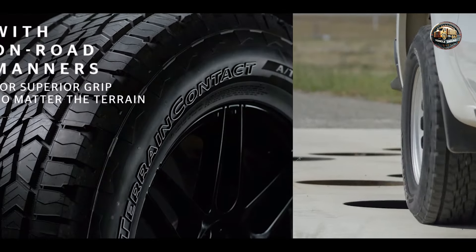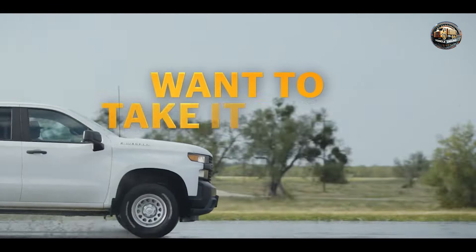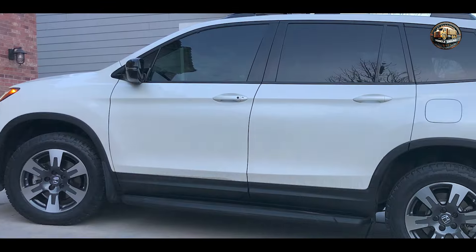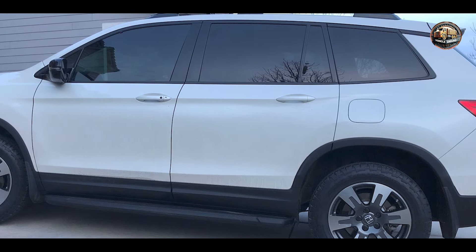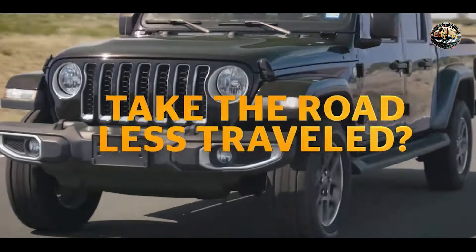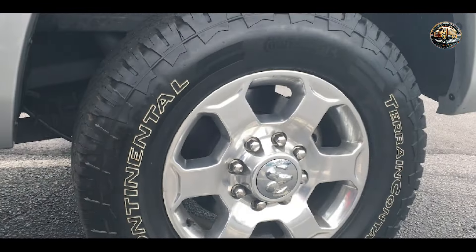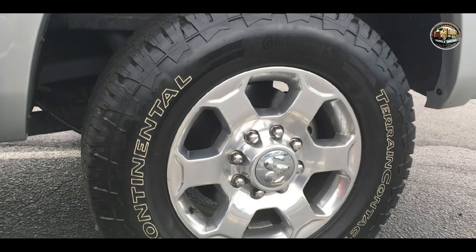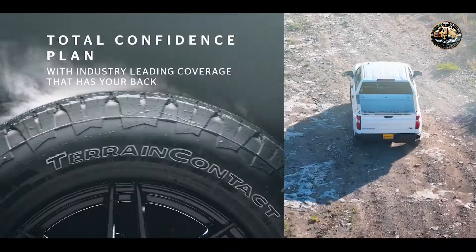Featuring an innovative tread design, the Continental Terrain Contact A-T provides superior traction in all conditions. Plus, with reinforced sidewalls, you can tackle rough terrain with confidence. Experience enhanced stability and control thanks to the advanced technology packed into these tires. Whether you're navigating rocky terrain or cruising down the highway, the Continental Terrain Contact A-T delivers a smooth and comfortable ride every time.